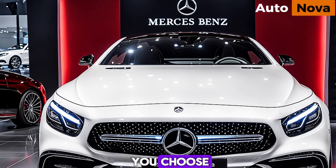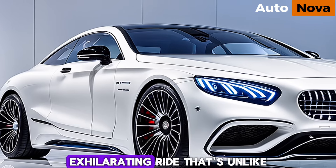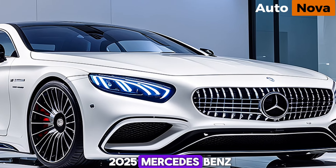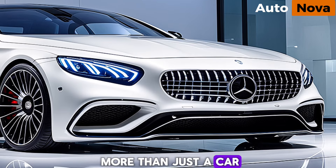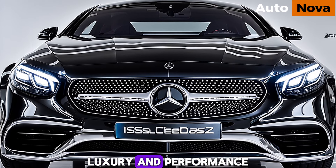No matter which version you choose, the 2025 S-Class Coupe delivers a smooth, exhilarating ride that's unlike anything else on the road. The 2025 Mercedes-Benz S-Class Coupe is more than just a car — it's a statement, a symbol of innovation, luxury, and performance.